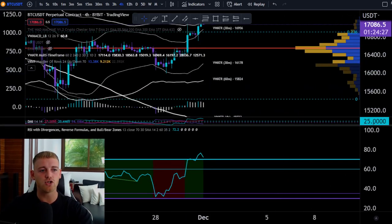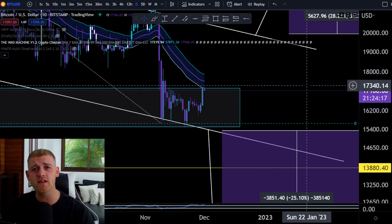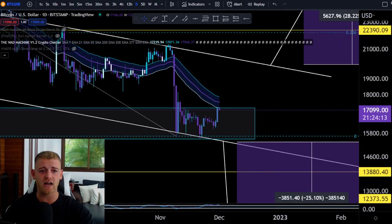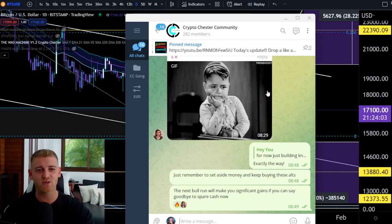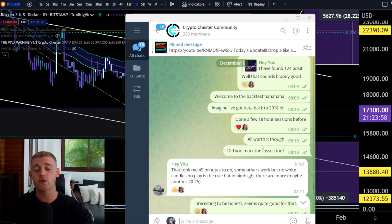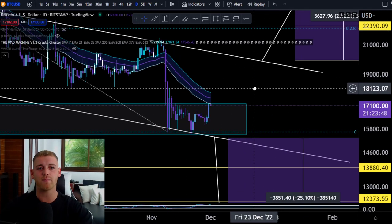We're ready to pull the trigger on a short position when the time is right. Moving on to the longer-term time frame. Also, just a quick mention: we've got a Telegram community — the Crypto Chester community, link in the description. There are 282 members, no scammers, loads of mods and trading content. We're doing a trading challenge very soon, so make sure you jump in and join the CC gang.